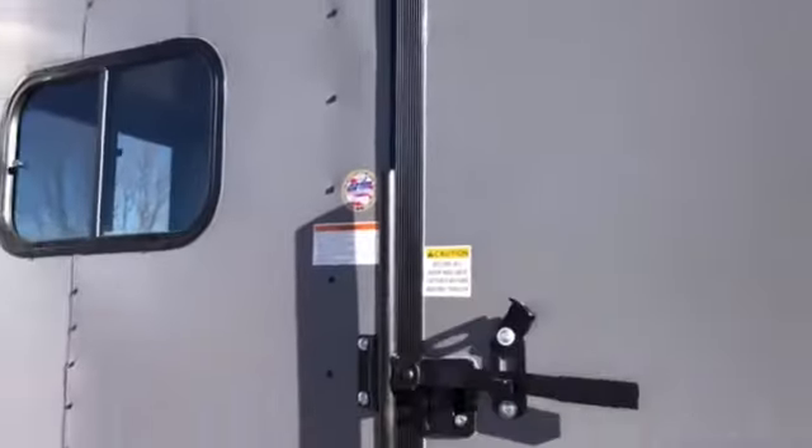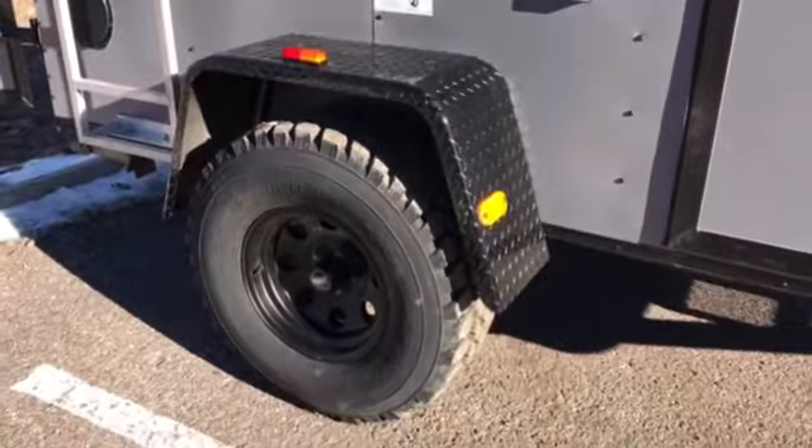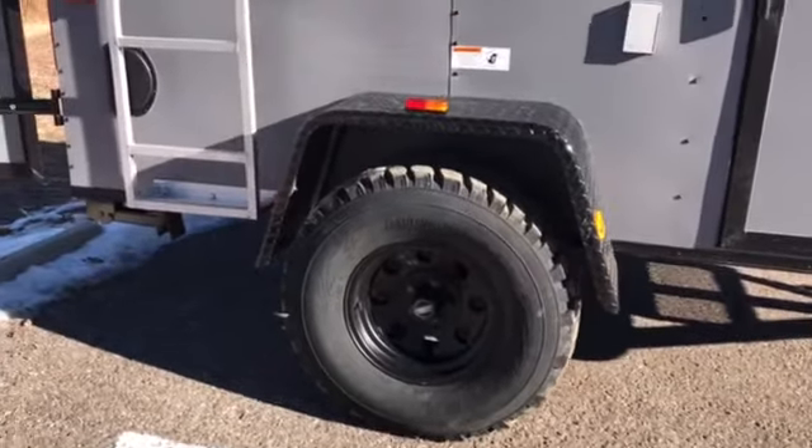You also have a gutter over your side door. There's an exterior GFI outlet right here next to the side door — a convenient location. 32-inch mud terrain tires with a 3,500-pound torsion axle. You also have a black diamond plate fender with this unit.